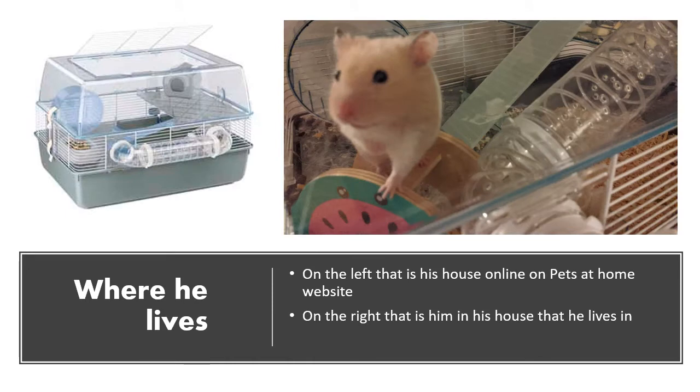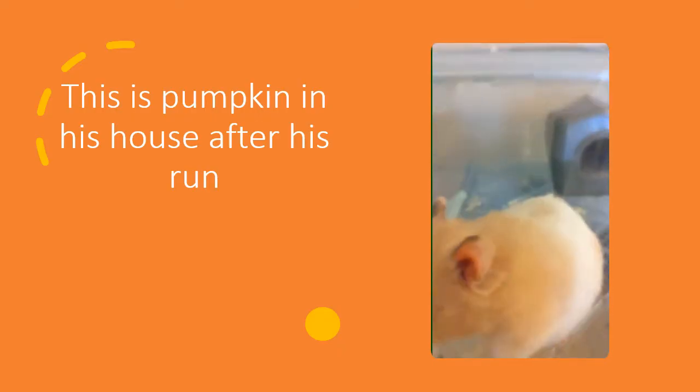On the left, that is his cage on the Pets at Home website. On the right, that is him in his cage and it's very messy. This is Pumpkin in his cage after he's been out for his run for the night.